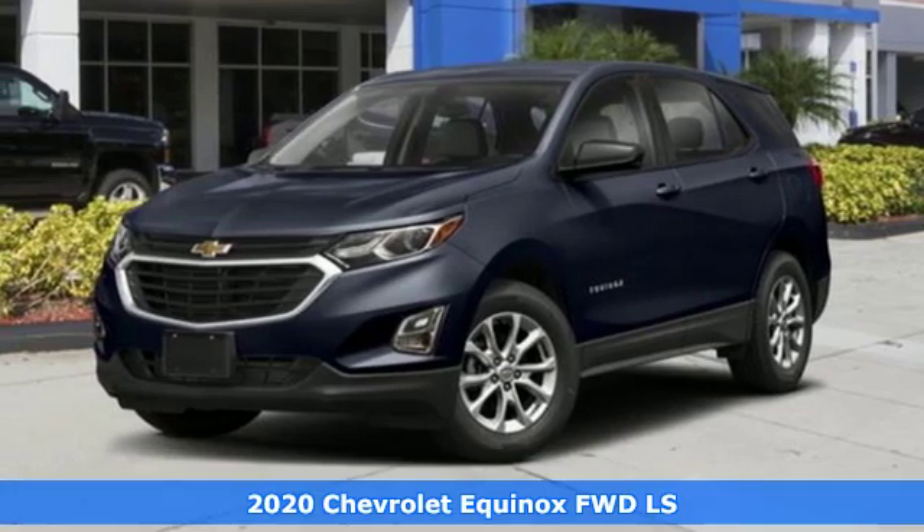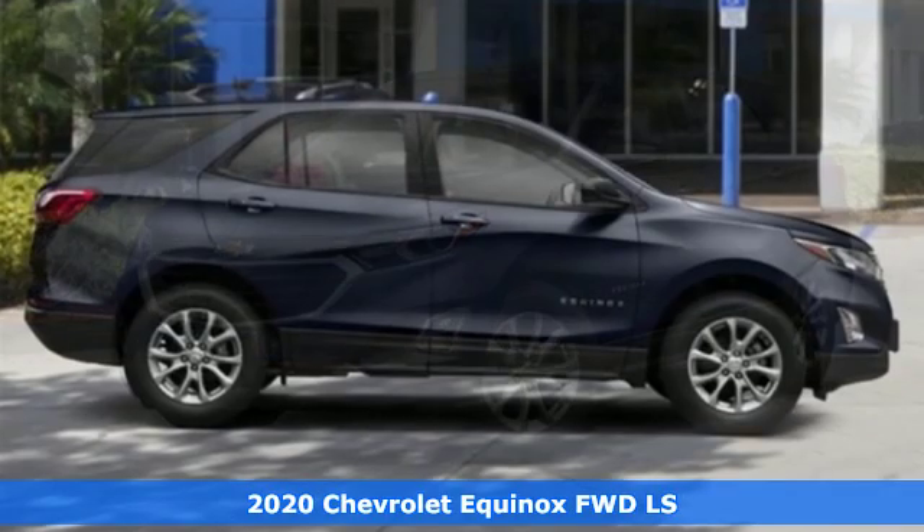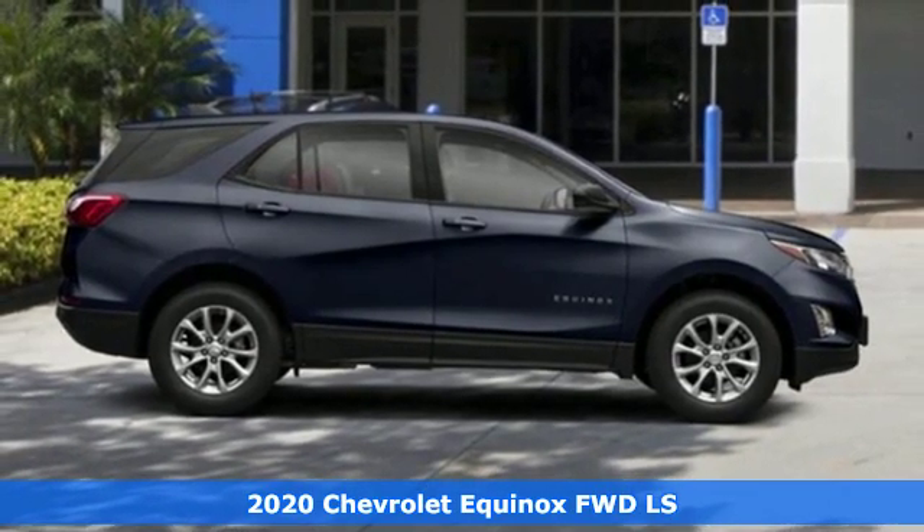Here's a new 2020 Chevrolet Equinox, designed to handle life's journeys and all the equipment it requires.